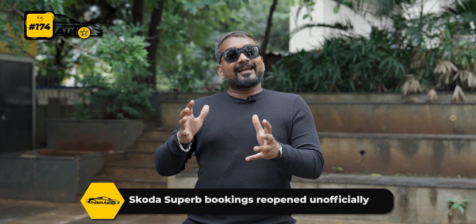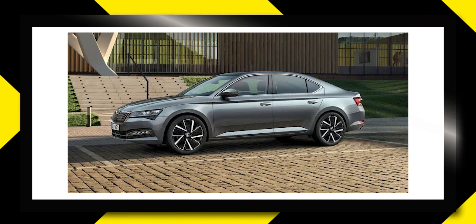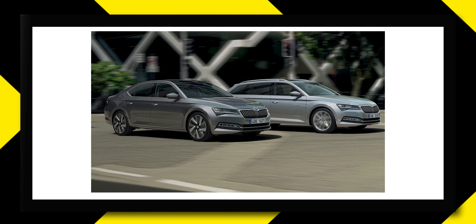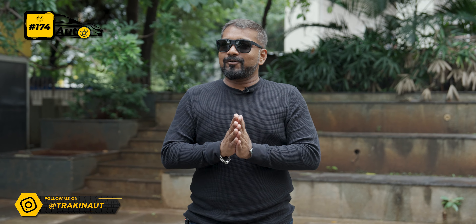The Skoda Superb could come again — it may be relaunched. Some dealerships are unofficially taking bookings. This car will come via the CBU route, meaning completely imported, so the cost will probably be high. But overall quality will be top-notch — you will have 9 airbags, park assist, and a 360-degree camera along with many other features. The engine is going to be a 2-liter petrol engine mated to a DSG gearbox. The Superb had earlier closed production due to BS6 Stage 2 norms, and will now be imported to meet international emission standards. Many people are Superb fans because of its overall comfort and different elegance.